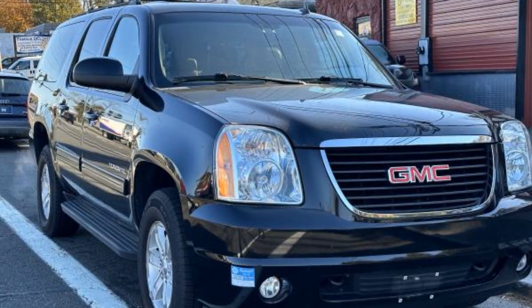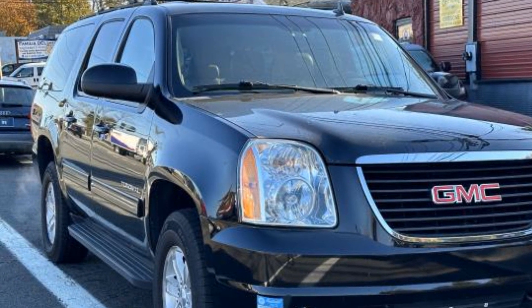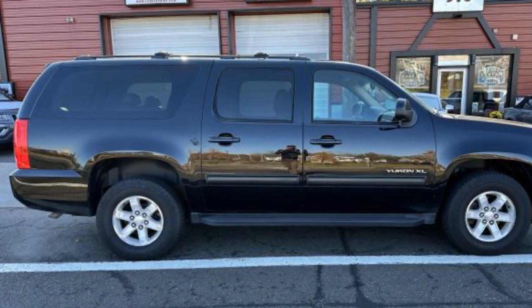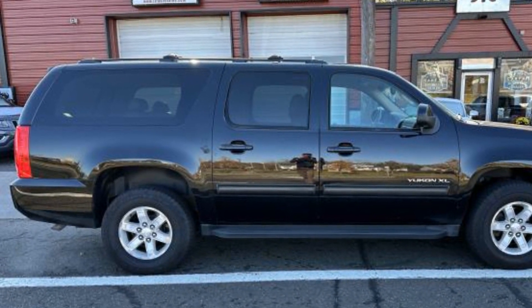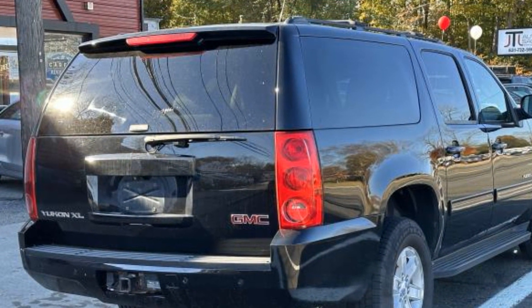Never get bored with the numerous premium built-in features such as premium sound system, multi-zone air conditioning, four-wheel drive, parking aid sensor, third-row seating, heated side view mirrors, leather seats, and backup camera.